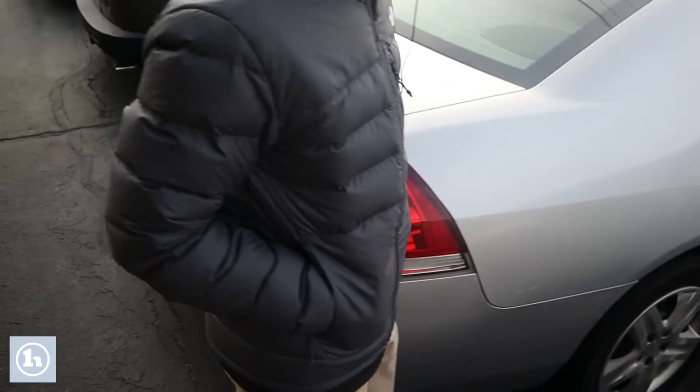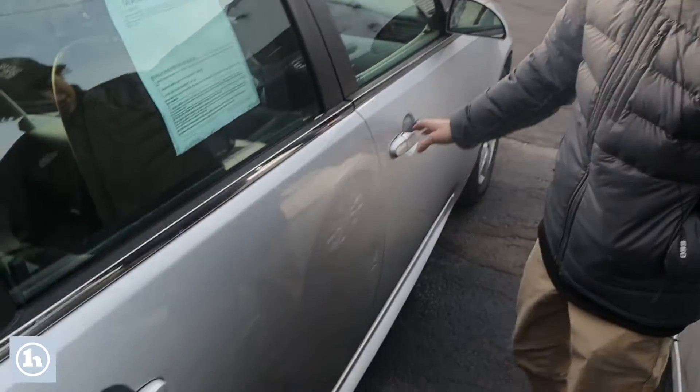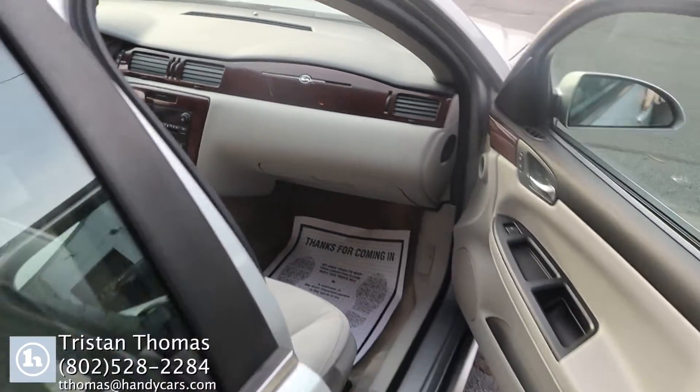So if we come around this side, once again you can see the vehicle is in pretty good condition — it has a few scratches and stuff like that, but overall it is pretty good up front. If you have any further questions, feel free to give me a call. My number is 802-528-2284.